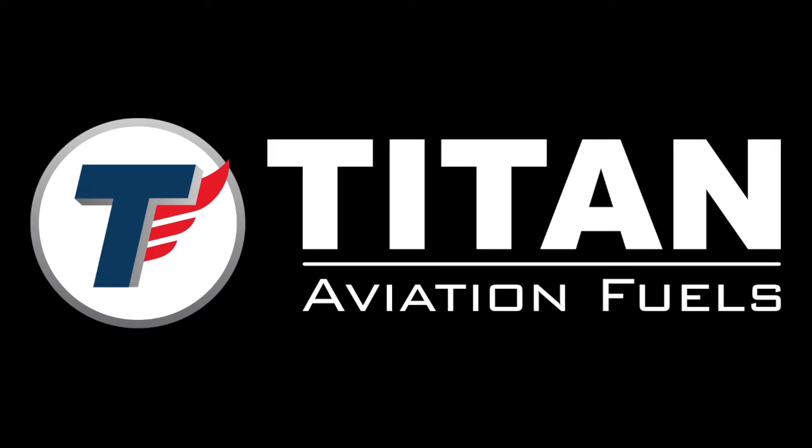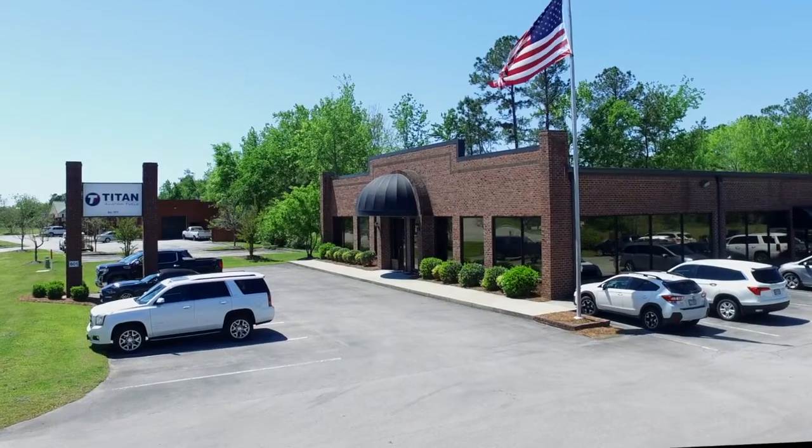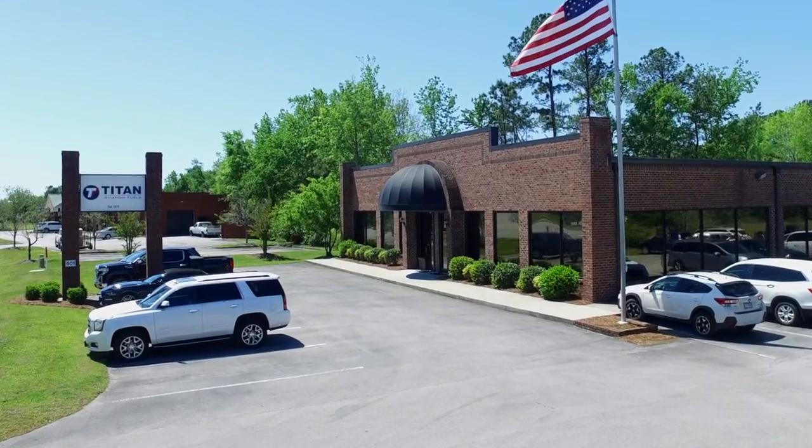You have already taken the pre-test portion of this program. Your instructor will have reviewed the test with you and discussed any questions or concerns you may have. After watching this video, you will be instructed to take the final exam and must achieve a score of 100% to receive your driver certification card. As one of the nation's largest suppliers of aviation fuel, Titan strives to safely deliver the highest quality product possible. We take fuel quality control very seriously.